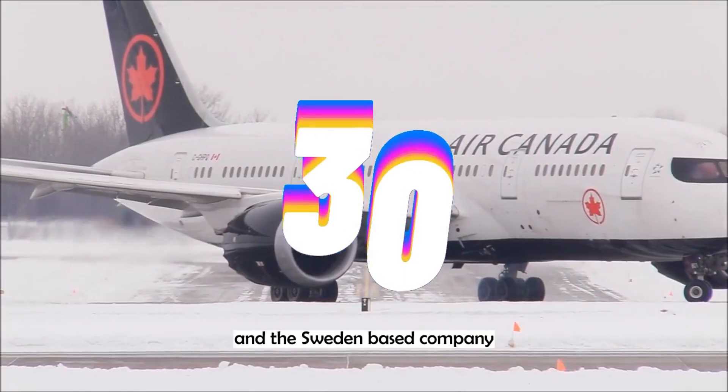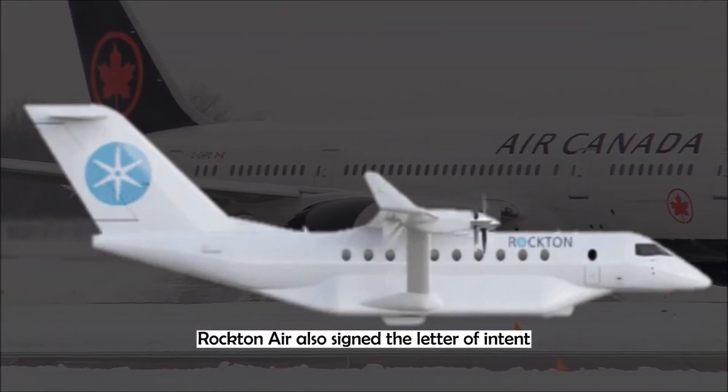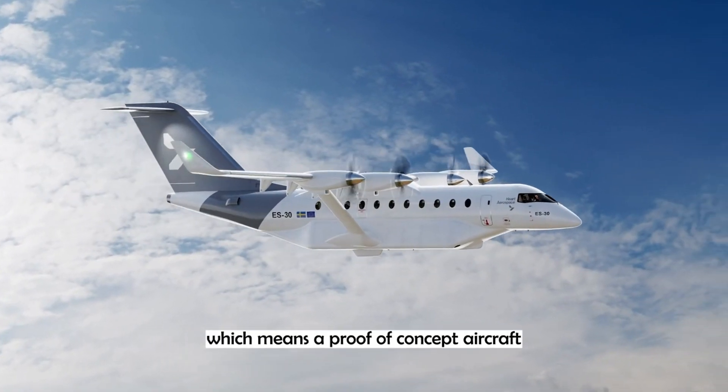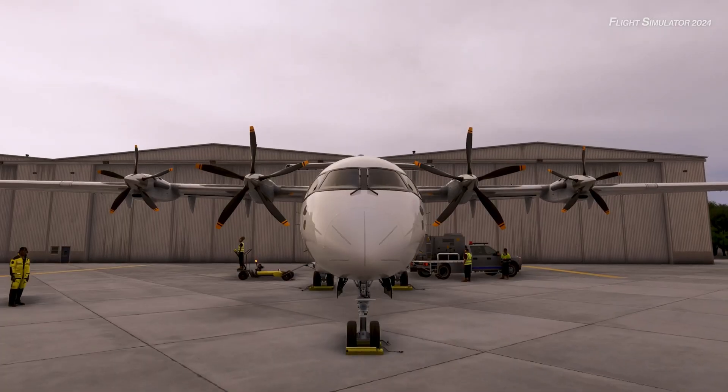With backing from airlines like Air Canada and United Airlines, the ES-30 aims to make regional air travel greener, quieter, and more accessible by the 2030s.